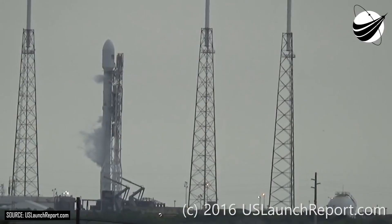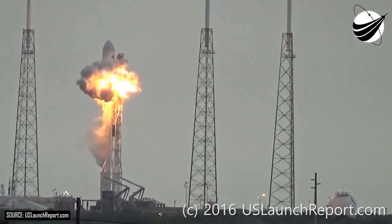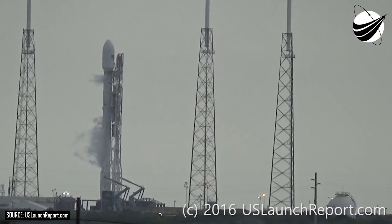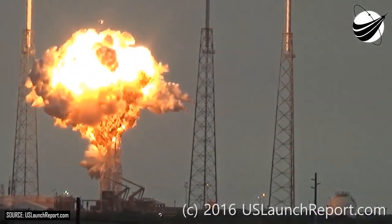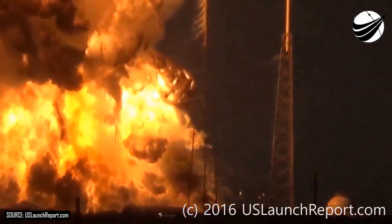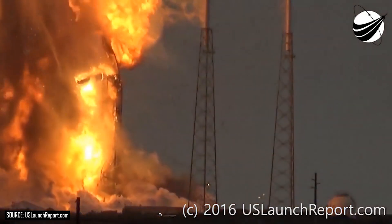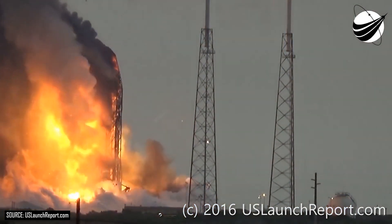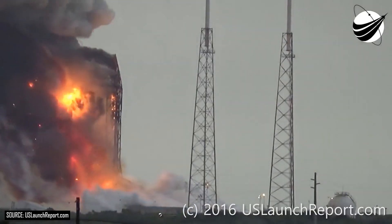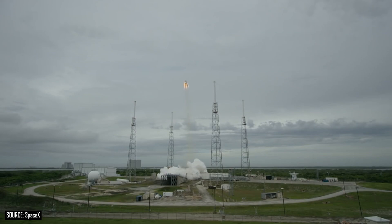A pretty recent example of something that could have used a pad abort system is the SpaceX Amos-6 mission, which suffered an anomaly while fueling the rocket on the launch pad in preparation for their static fire test. This was a cargo mission, but the rocket intended to fly Amos-6 was a previous iteration of the Falcon 9, which is also intended to be used for the Crew Dragon capsule. The issues discovered from that anomaly have long since been rectified, but had it been a crewed mission, a pad abort scenario could have been engaged. SpaceX already performed their pad abort test for the Crew Dragon capsule way back in 2015.